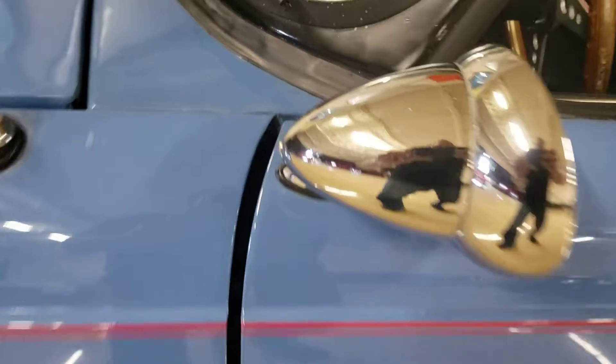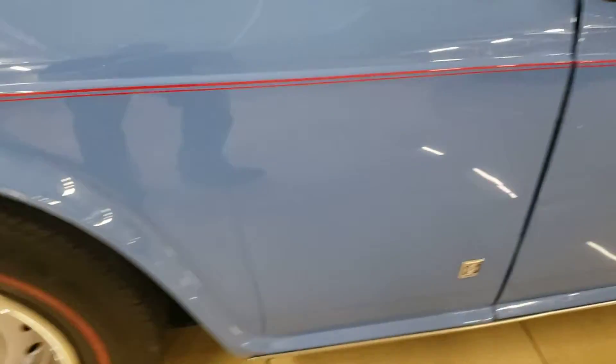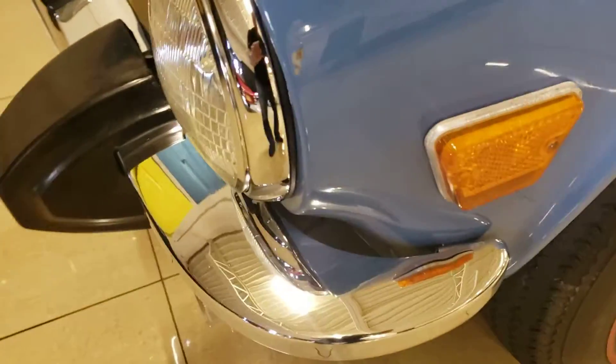I'll just do the top real fast so you can see it's in nice shape. A little bit of pitting on that mirror. And again, tires are really fine. Front bumper, like new.